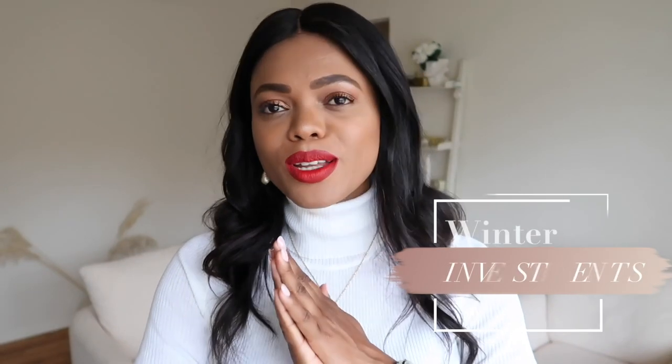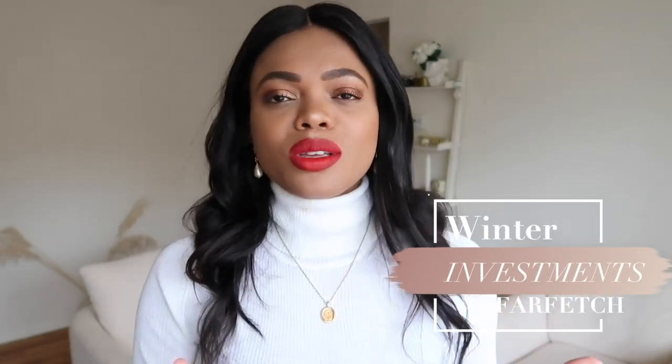Hi everyone, welcome back to my channel. Today I'm back with a super exciting video — it's all going to be about winter wardrobe investments, items that I think everyone should invest in. This video is in partnership with Farfetch.